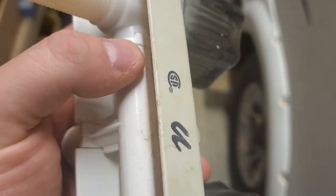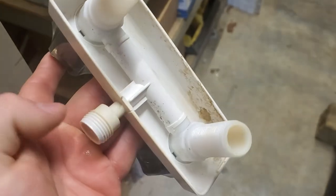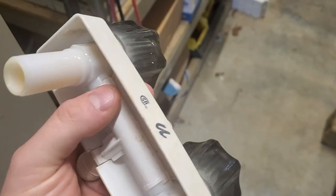See that crack right there? This whole tube is cracked. It didn't matter if I had hot water turned on or cold water turned on — whatever — the whole tube was cracked.